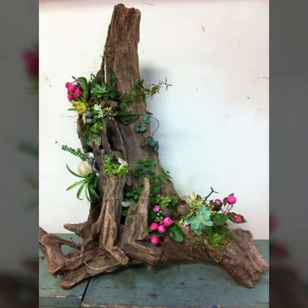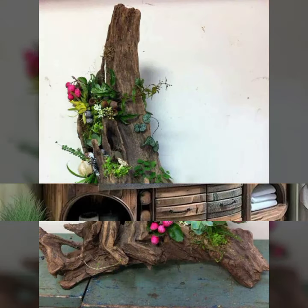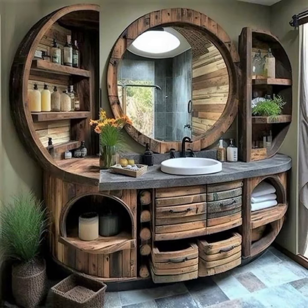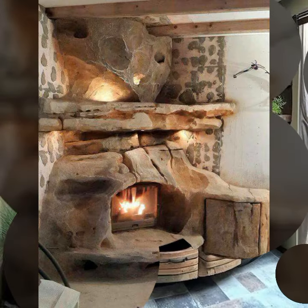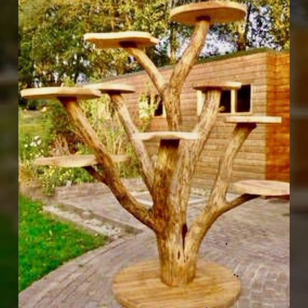How were the designs of beautiful and trendy woodworking ideas and wooden projects? Friends, thanks for watching my video. See you again with a beautiful collection. Till then, Allah Hafiz, thanks.